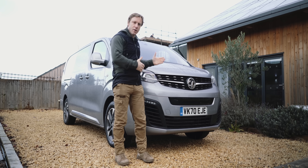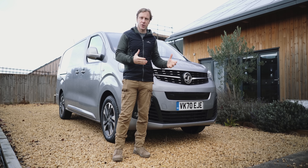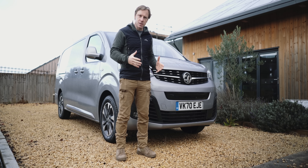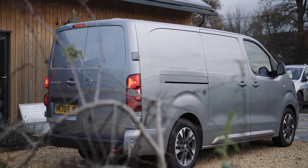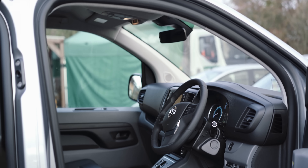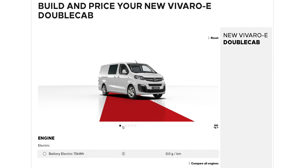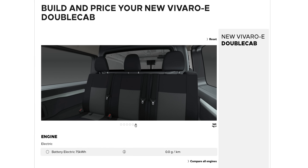This is the Vauxhall Vivaro-e, and it's quite a commitment from Vauxhall into the electric van market, because unlike a lot of companies, they've fully immersed themselves in this, producing 14 distinct models. There's this one, which is the cargo van — the typical panel van with three seats in the front and a load of space in the back. The next model is similar but it's the crew cab version, with three seats in the front and then three seats behind that, and a bit less space in the back.